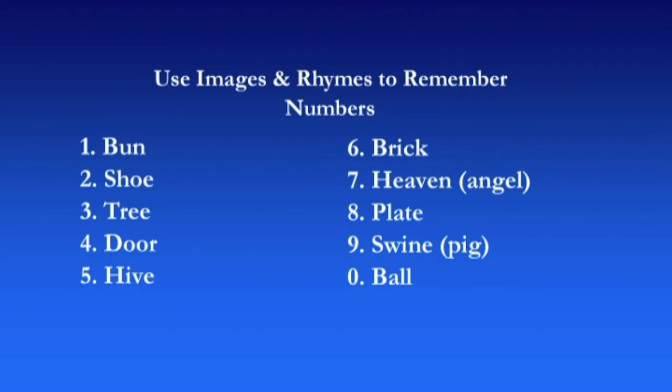So: one is a bun, two is a shoe, three is a tree, four is a door, five is a hive, six is a brick, seven is heaven — I tend to think of a figure of an angel — eight is a plate, nine is a swine or a pig, and zero is a ball because it doesn't rhyme but it just kind of looks like a ball.